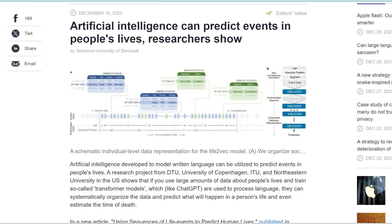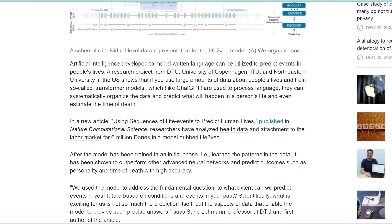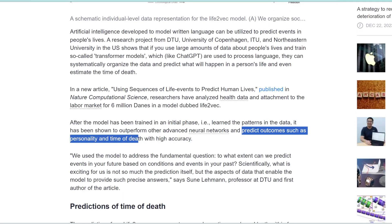This next article is super fascinating. Researchers have developed an AI called Life2Vec, which can predict events in people's lives. The backbone is a neural network, which can approximate any function or predict the probability of something. Trained on large amounts of data about people's lives, it could predict what will happen to a person given a series of events and even estimate their time of death. These researchers analyzed health data and labor market attachment for 6 million people and found it could predict outcomes such as personality and time of death with high accuracy.